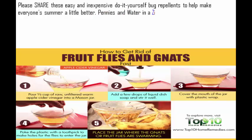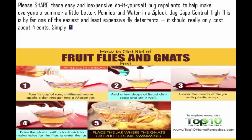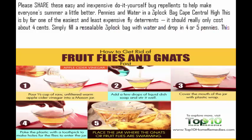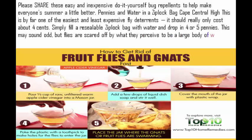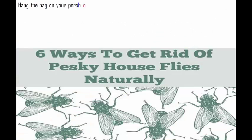Pennies and water in a Ziploc bag: this is by far one of the easiest and least expensive fly deterrents — it should really only cost about 4 cents. Simply fill a resealable Ziploc bag with water and drop in 4 or 5 pennies. Flies are scared off by what they perceive to be a large body of water and become confused by the reflection of the sunlight hitting the water and the pennies. Hang the bag on your porch or from a nearby tree to keep the pesky flies away.